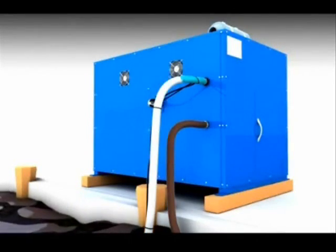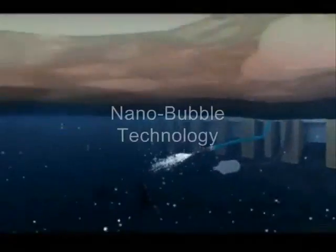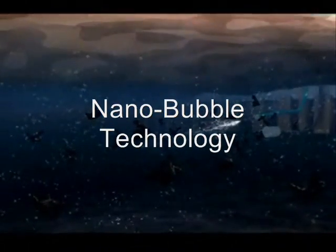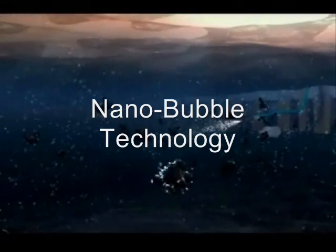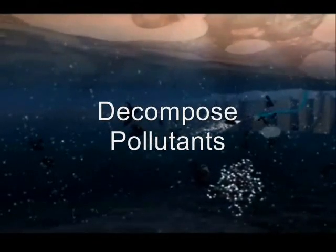Extremely tiny micro-bubbles are generated and injected into the seawater. Propagating micro-bubbles reach more than 100 meters from the system, while diffused micro-bubbles enhance dissolved oxygen levels to a distance of 400 meters. These diffused micro-bubbles have a long life and are very effective at increasing dissolved oxygen concentration in the water.